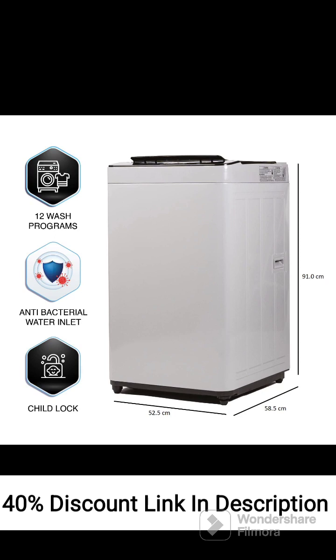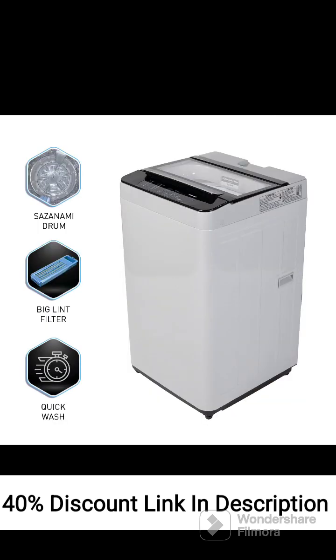Powerful Wash Performance: The washing machine offers powerful washing performance, ensuring effective removal of dirt and stains from your clothes. Aqua Spin Rinse: The Aqua Spin Rinse feature efficiently removes detergent residue from clothes during the rinsing cycle, providing better cleaning results.